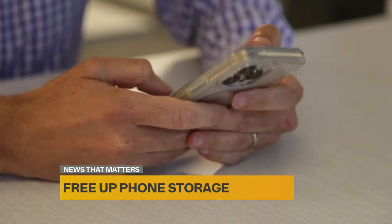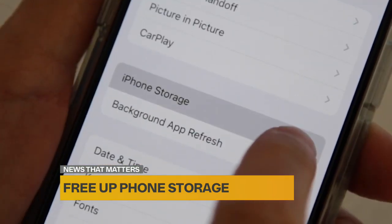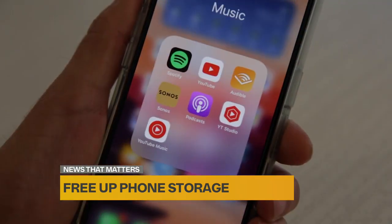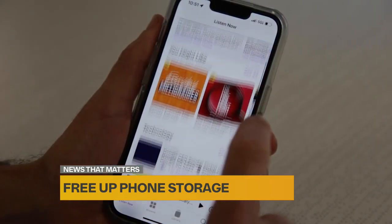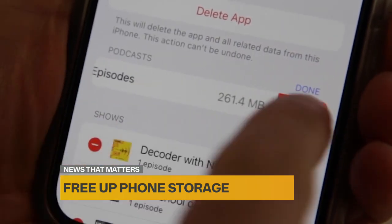On iPhone, check to see how much space you have left. Go to Settings, General, and tap iPhone Storage. If you use Apple's Podcasts app, this could be the culprit. By deleting downloaded episodes, you can free up a lot of space instantly.